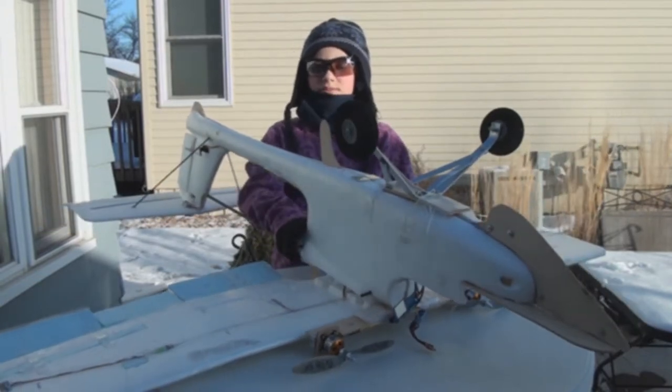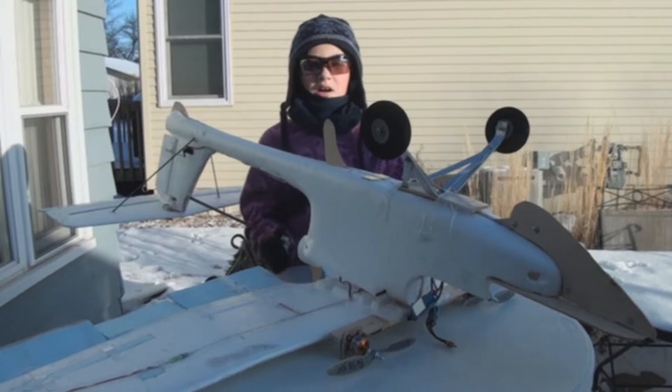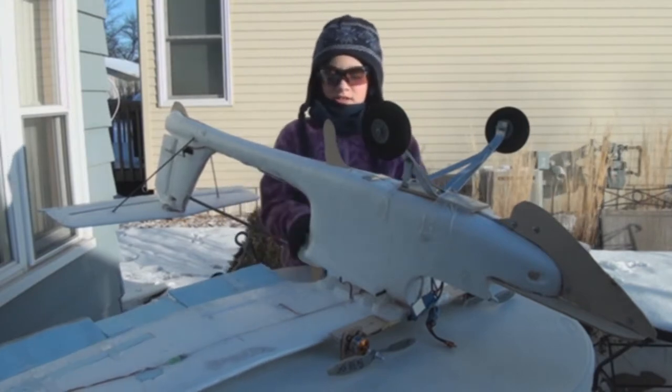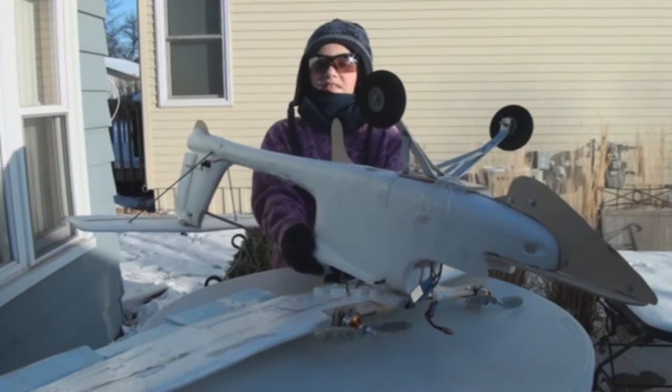The field is going more toward quadcopters, but we haven't done quadcopters yet because we're still interested in planes. And this is another plane that's really good for aerial view.